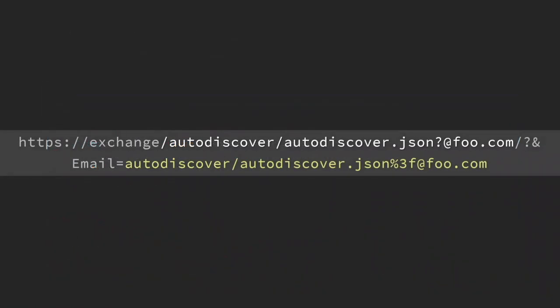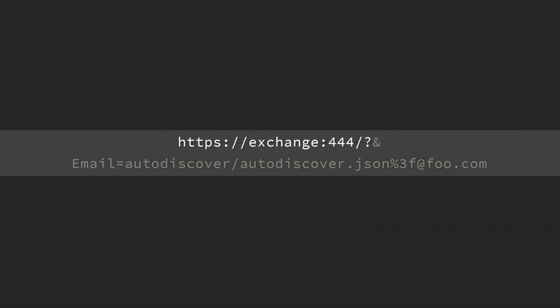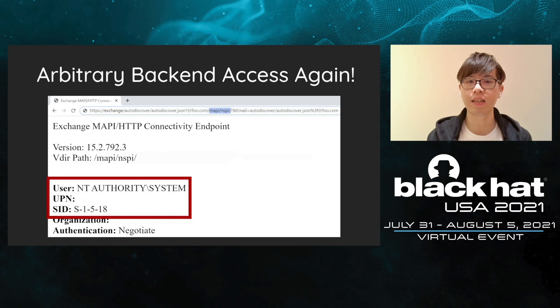As you can see from the slide, this is the URL we will be visiting. This is the mailbox address we use the query string to specify. Here is the path that will be removed from Exchange according to our pattern. With the address, this is the actual URL the request will be sent to the backend. As for now, we can access any Exchange backend again. Although this path confusion is not as powerful as the SSRF in ProxyLogon, it's sufficient to access arbitrary backend. We tried to access the MAPI interface to identify our privilege, and we did access the backend with Exchange system privilege.